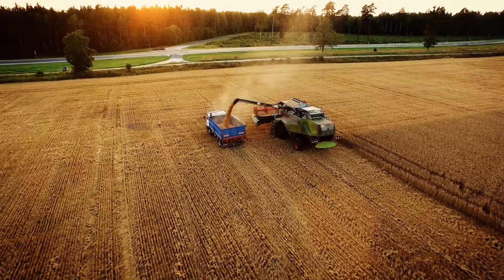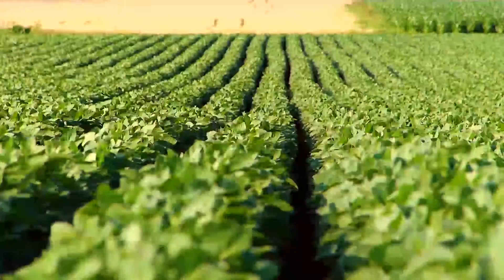The Field Print Calculator is based in science that will help us show the consumer what it is that we've done to make our land, water, and air better than it was when I started farming.